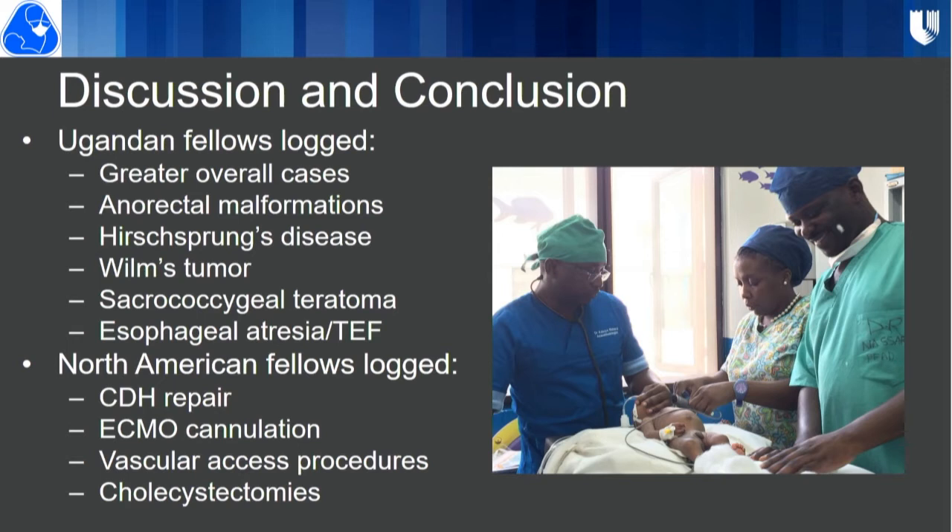A question from Alex Peters, a resident at Cornell and global surgery fellow at Harvard, asked about the fairly significant difference between the two Ugandan fellows' case categories such as TE fistula repair. The presenter noted that one of the most interesting areas is the actual biology of diseases — for example, many more nephrectomies in Africa but more retroperitoneal tumor resections and neuroblastomas in the United States and Canada — pointing to underlying differences in epidemiology and biology that haven't been described yet, representing a ripe area for research and collaboration.